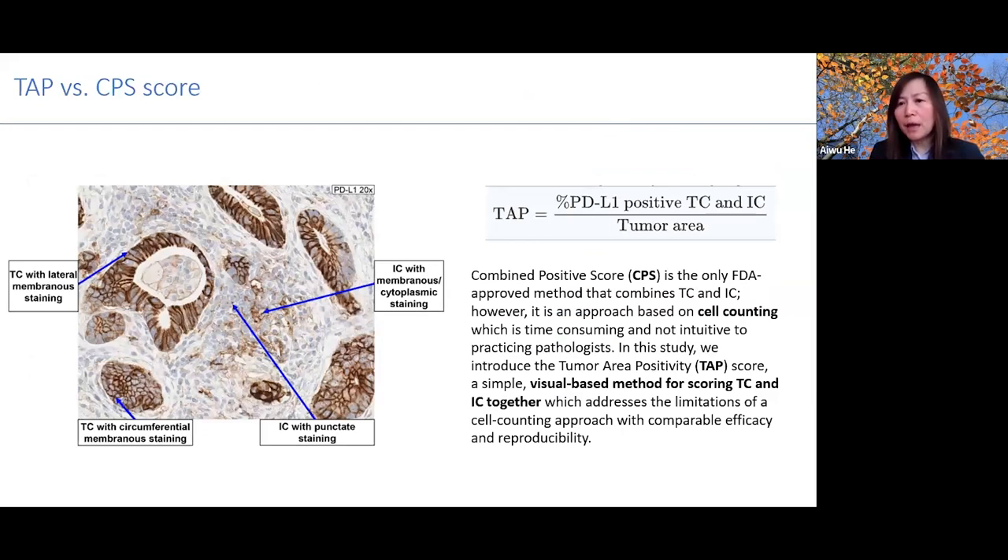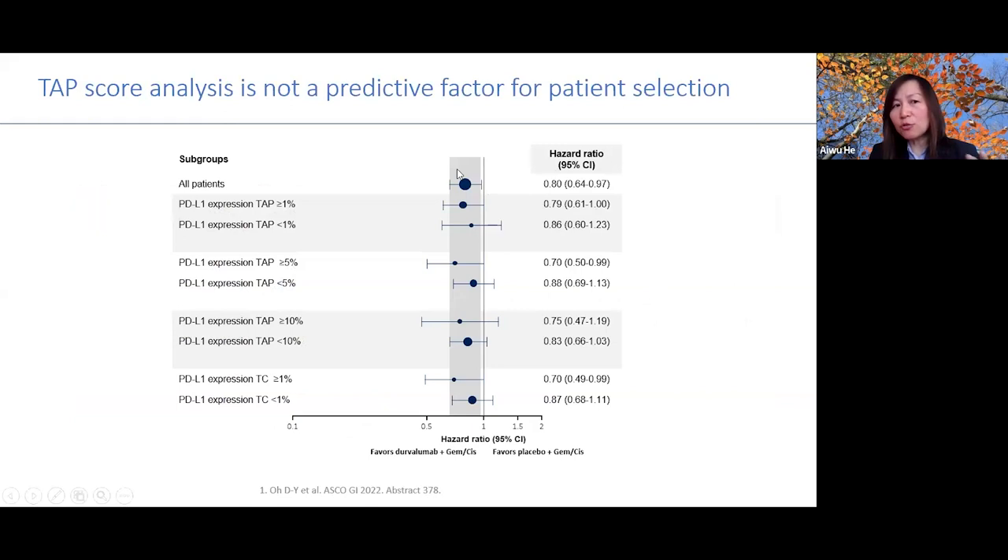PDL-1 staining has been evaluated as a biomarker using the combined positive score (CPS) in lung and gastric cancer. In TOPAZ-1, we used the TAP score — a visual-based method to calculate how many cells test positive for PDL-1 staining — because it is difficult to count all cells numerically. Despite different cutoffs, all patients fell on the left side of the line, indicating we do not currently use TAP score or CPS score to select patients for this regimen in biliary tract cancer.